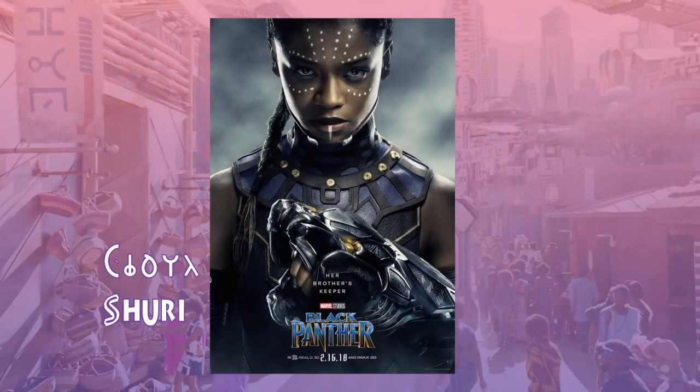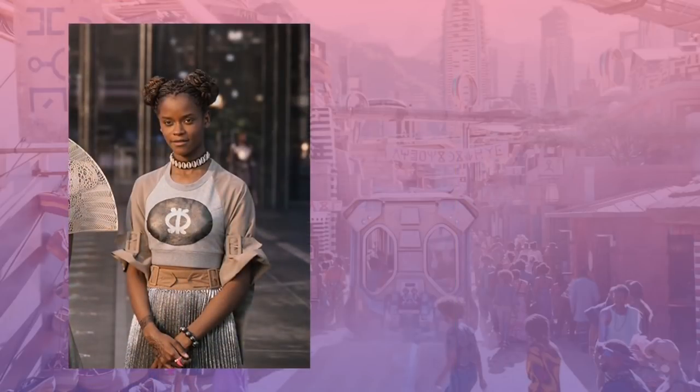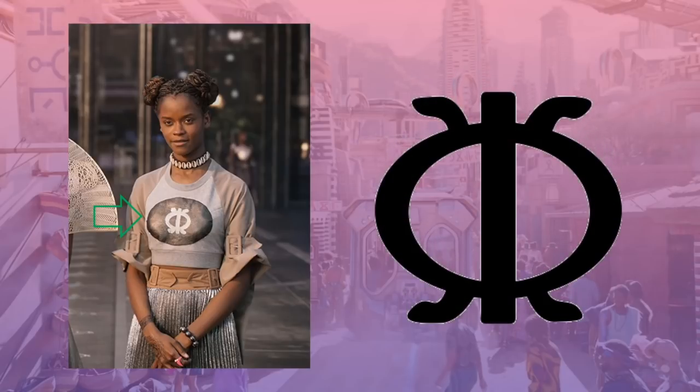Princess Shuri is T'Challa's baby sister — she designs new technology for Wakanda and is sort of a Marvel Universe version of Q from James Bond. I love this first look for Shuri, a teenage Wakandan outfit that appears to show her youthful expression while keeping some of her cultural roots. The natural hues of her shirt and her kauri shell choker contrast nicely with the silver metallic accordion-pleated skirt. The motif on her shirt is an Andinkra symbol — the Wawa Abba, named for the seed of the Wawa tree, representing hardiness, toughness, and perseverance.